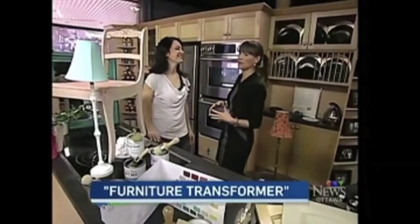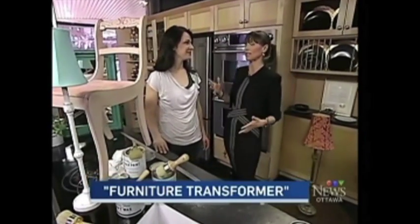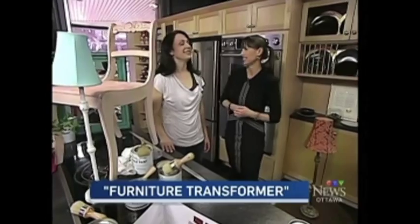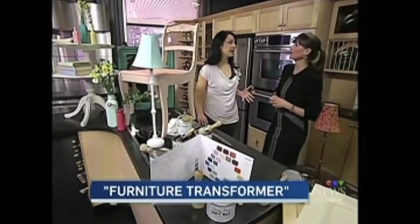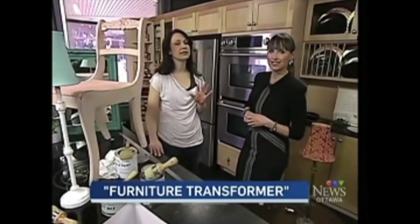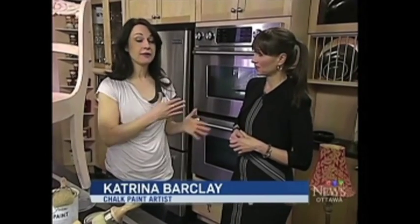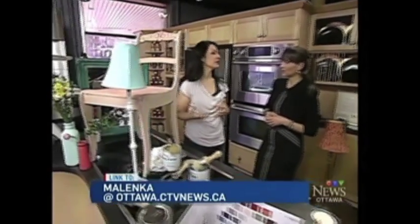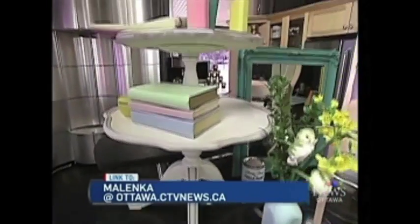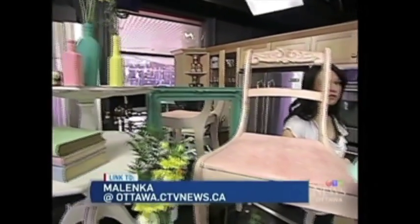Katrina owns Malenka Originals. The name is really special — she named the business after her grandfather, Daniel Scebo, who in Calgary was a French polisher, the highest art of furniture refinishing. She grew up around auctions and amazing priceless furniture. When she started working on furniture again after 25-30 years, she felt an instant connection. He used to call her Malenka, meaning 'little one' or 'darling' in Ukrainian.